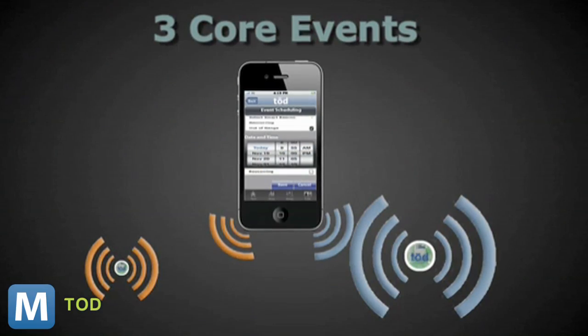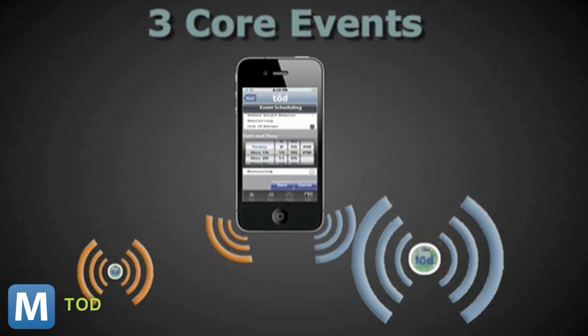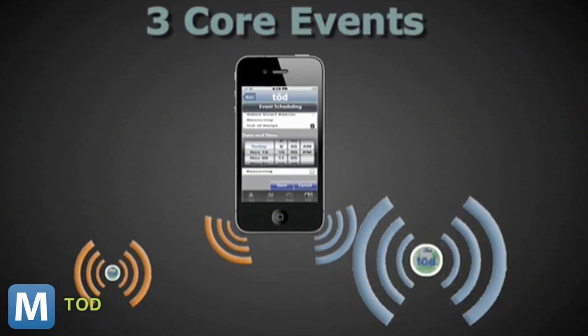The dongle's basic functionality is built around proximity triggers — in-range, out-of-range, and scheduled. They become even more useful when you connect them to the cloud through your phone's Toad app.